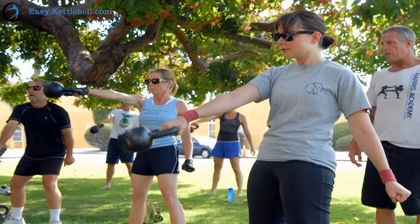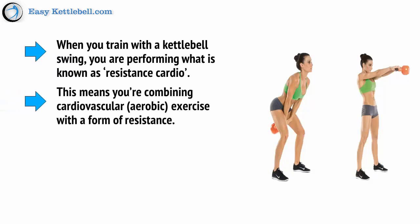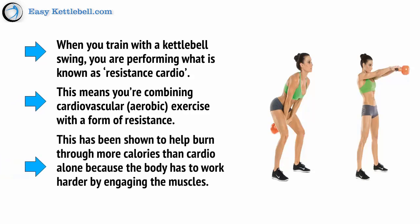Why? Because kettlebell swings are absolutely ideal, not only for burning fat, but also for toning your body to provide you with the ideal physique. When you train with a kettlebell swing, you are performing what's known as resistance cardio. This means you're combining cardiovascular exercise with a form of resistance, which has been shown to help burn through more calories than cardio alone, because the body has to work harder by engaging the muscles.